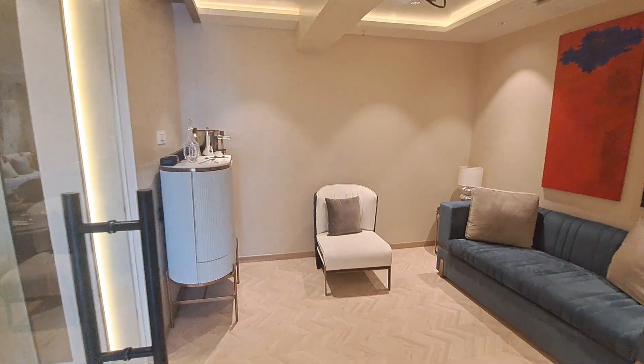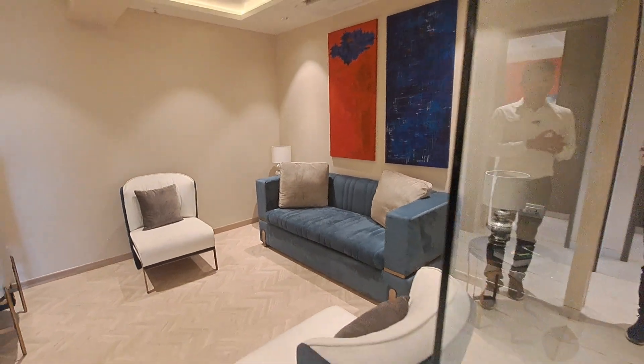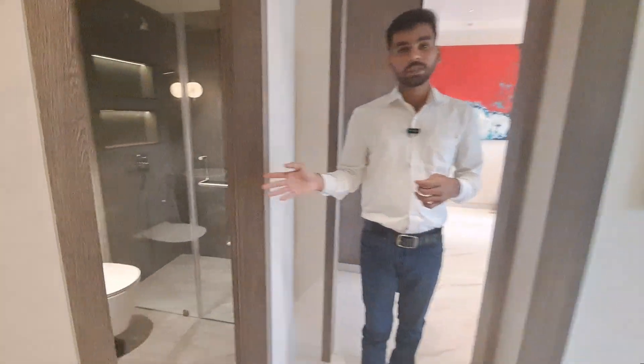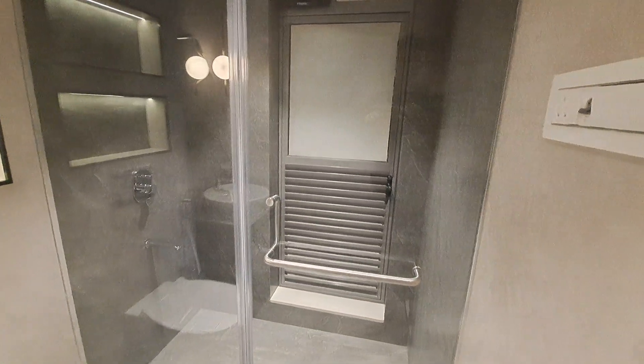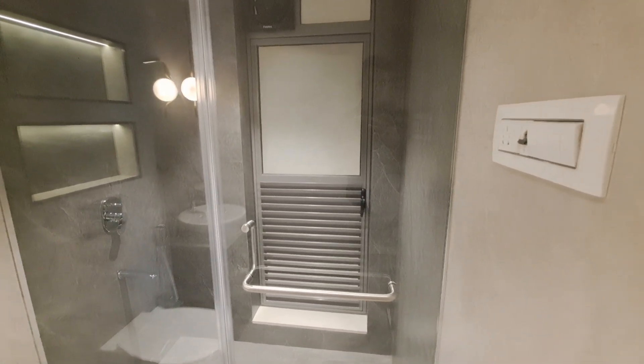This is your extra room which could be used as your study room or co-working space. Let's move to your attached washroom. Here it is — your attached washroom with all Jaguar and American Standard fittings, glass partition, and besides that there is your small dry balcony.